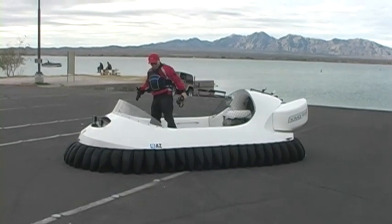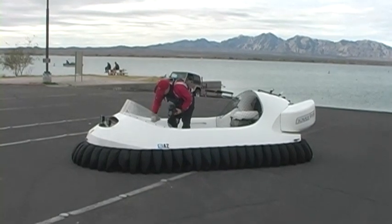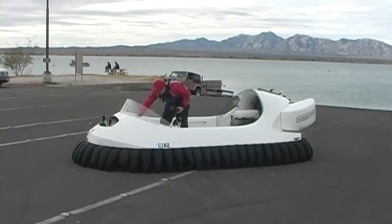Well, maybe it won't be on the lake — it could, and probably will, go most anywhere. Jim Matthews, Havasu Video News.